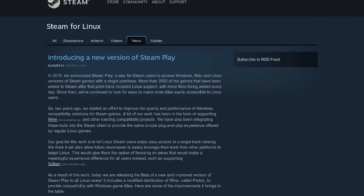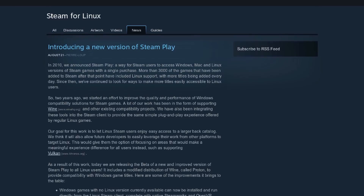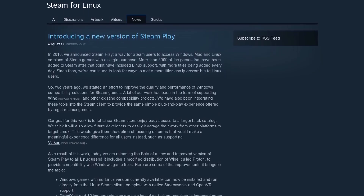According to a write-up in the Steam for Linux community, Valve officially announced this new version of Steam Play and talked about the technology that enables playing Windows-exclusive games on Linux. Valve have essentially forked Wine, the open-source Windows compatibility layer that's been available to Linux users for ages, and created their own project called Proton.